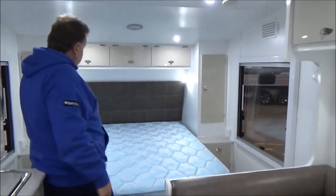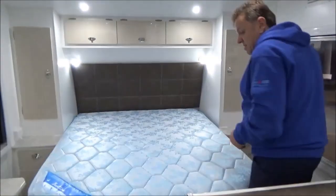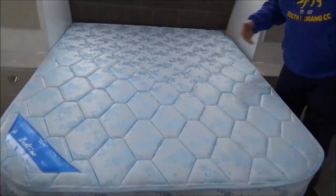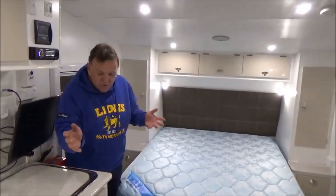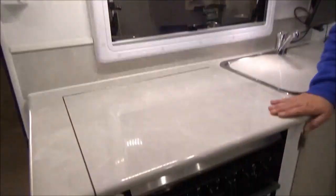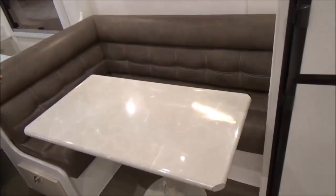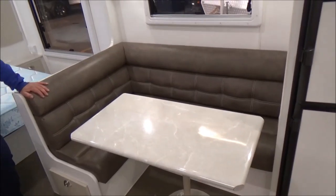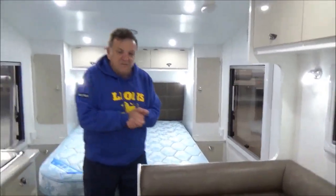Just one thing I'll point out — the bed's got a bit of adjustment to pull in and out. That's extended and still got ample space to walk around. Very neutral colours, quite modern in some ways, sort of beigy — but look, it's a 70 year old's dream, or 50 year old's depending on the. Genuinely comfortable van.